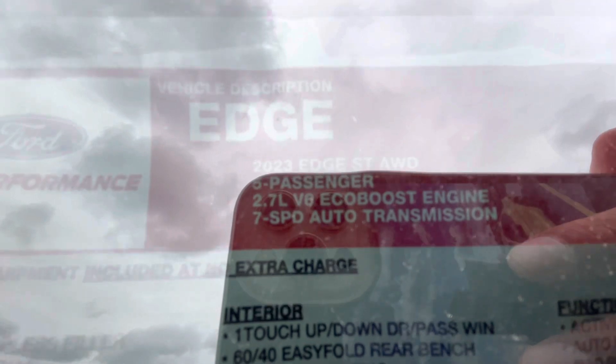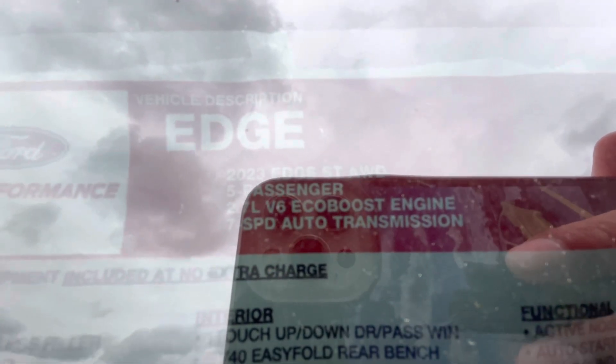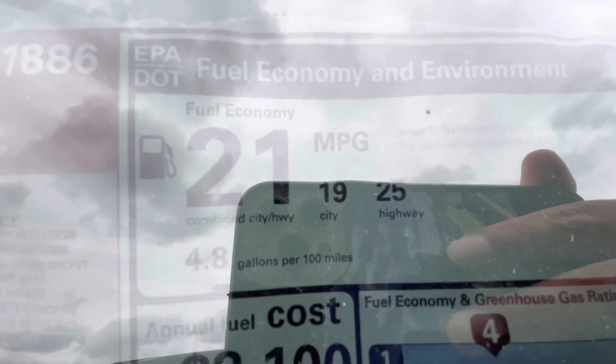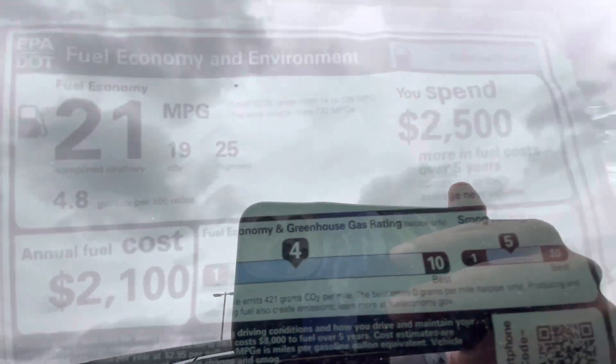The window sticker reads: 2023 ST, all-wheel drive, five-passenger, 2.7L V6 EcoBoost, seven-speed automatic transmission — if it was a dual-clutch, that'd be sick. Stone Blue with ebony leather trim suite and performance seats. This is how the MPG breaks down on this car.